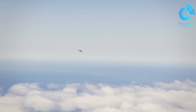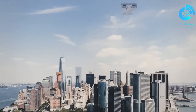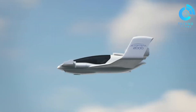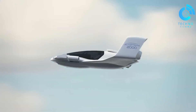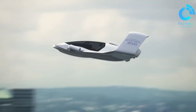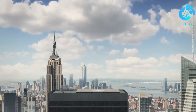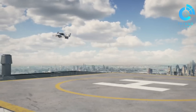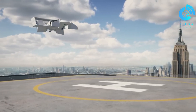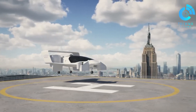Instead of traditional propellers, Jetoptera uses a revolutionary fluidic propulsion system inspired by Dyson's bladeless fans, which generates powerful thrust by accelerating ambient air with compressed flow. The aircraft is equipped with four hoop-like thrusters — two in the front and two in the rear — that fold seamlessly into its body once in flight, with the rear units pushing it forward. This design not only improves weight and efficiency, but also drastically reduces noise compared to other VTOL aircraft.